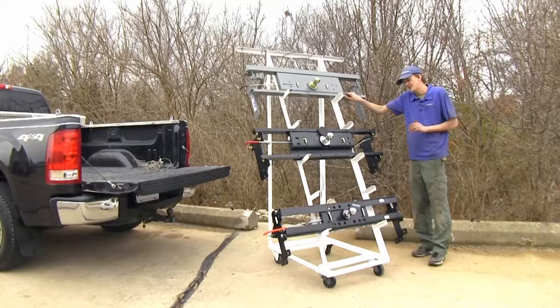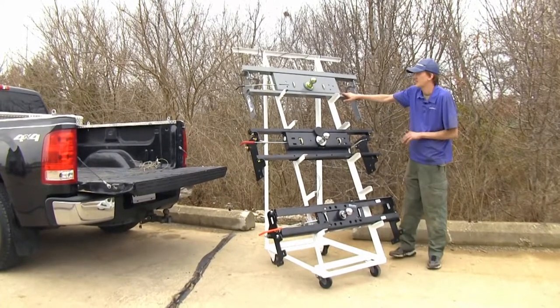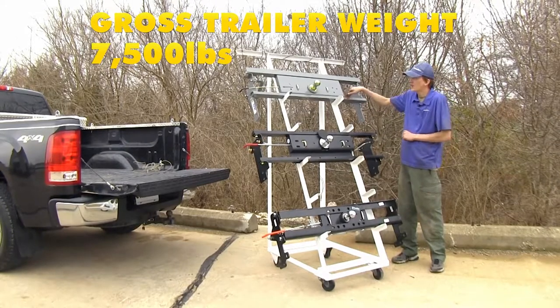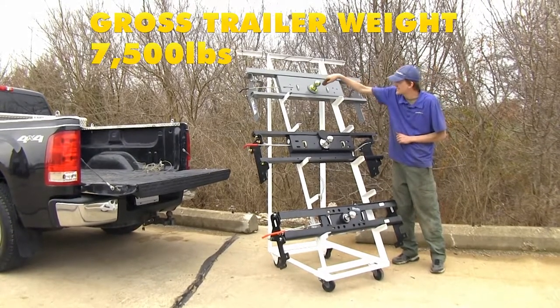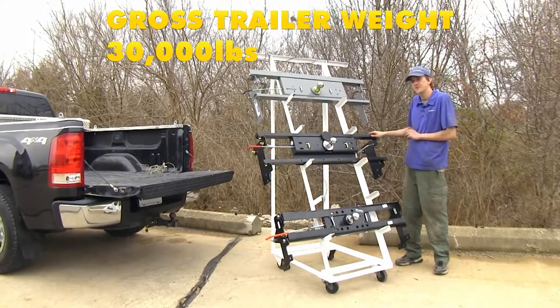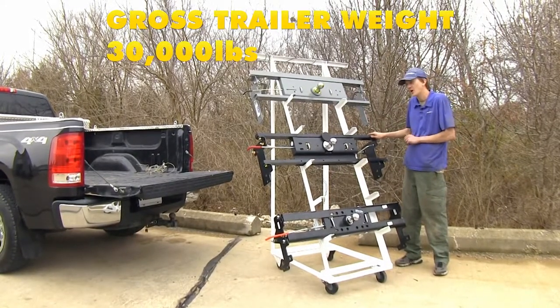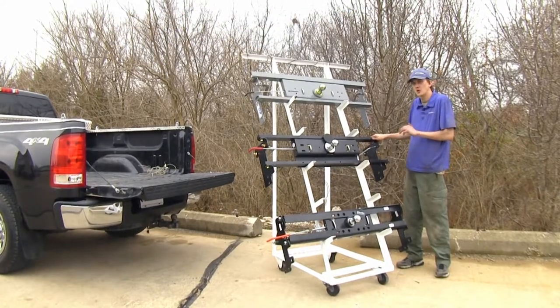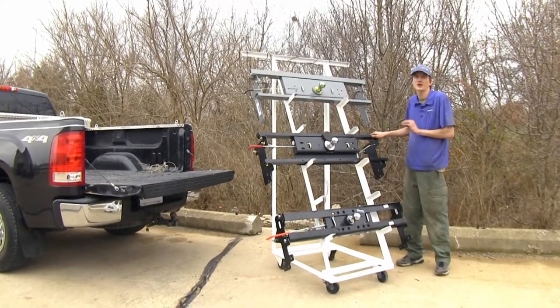All three of our hitches feature the exact same weight capacity. They all offer a 7,500 pound vertical load limit, which is the amount of weight pushing down onto the ball itself, and they all offer a 30,000 pound max gross trailer weight rating. You'll want to consult your truck's owner's manual before you attempt to tow that much weight to see if your truck is rated for it.